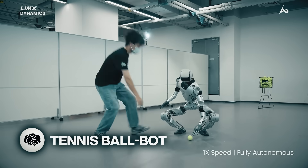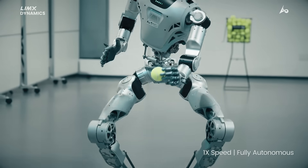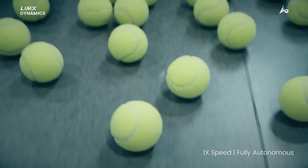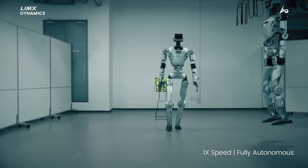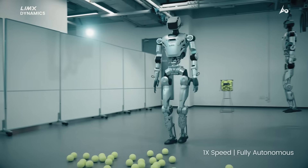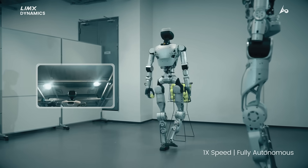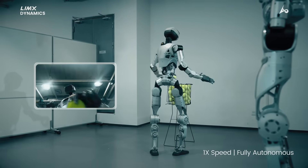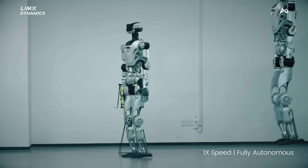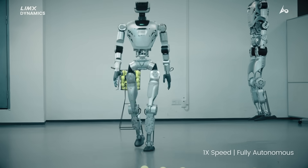The robots are now picking up tennis balls. Ollie can sense the tennis balls on the floor, pick them up, and then toss them into the basket. This full-sized humanoid robot from Limex is fully autonomous, with head and chest-mounted depth cameras and 31 degrees of freedom, giving it smooth human-like movements. Ollie shows whole-body loco-manipulation with active perception. We have so many of these videos coming out — this was just a funny one. Tennis ball robot.